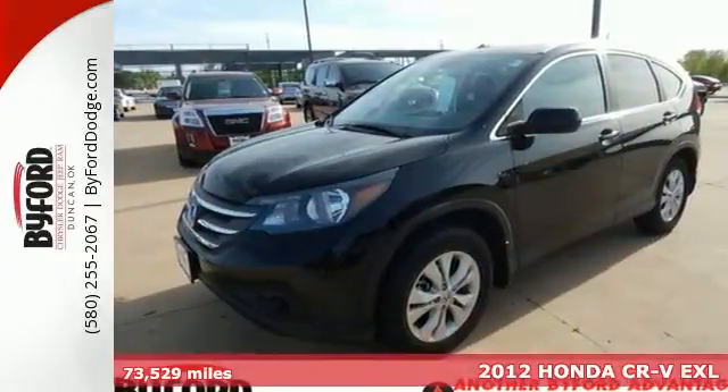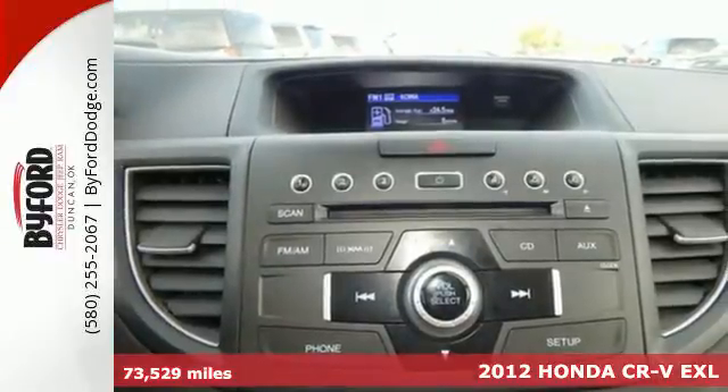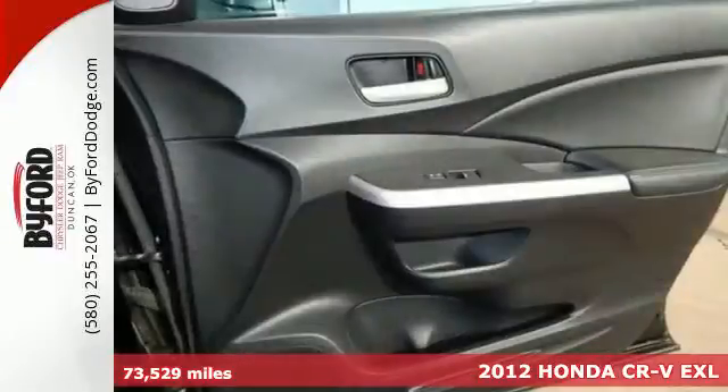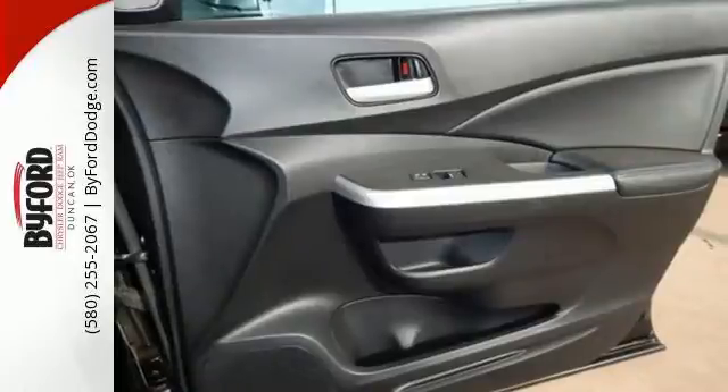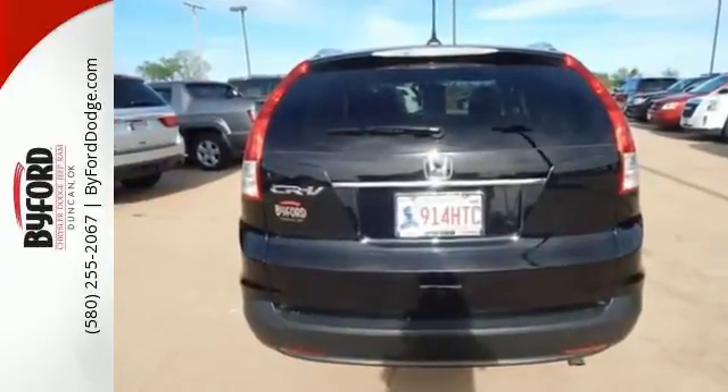It's a 2012 Honda CR-V. Get behind the wheel and know you and your family are protected with its multiple airbags, tire pressure monitor, McPherson strut front suspension, as well as the comfort of daytime running lights and a tilt and telescopic steering wheel.